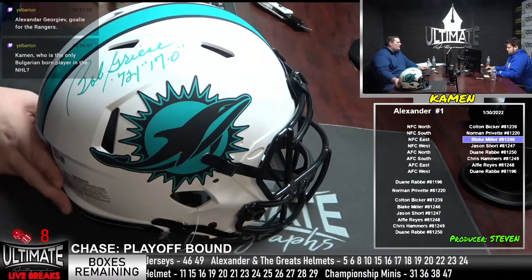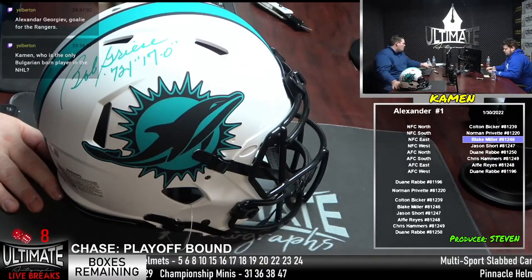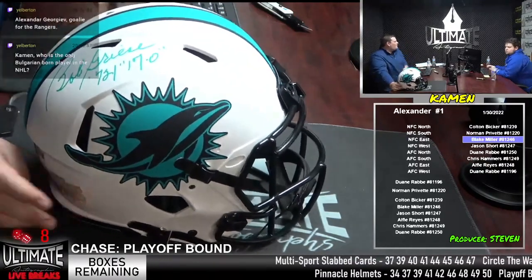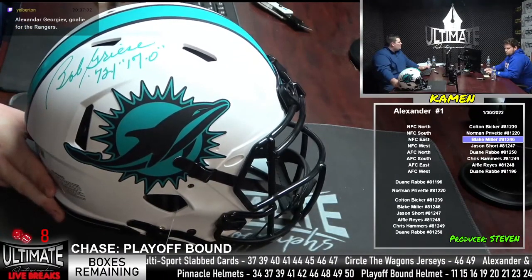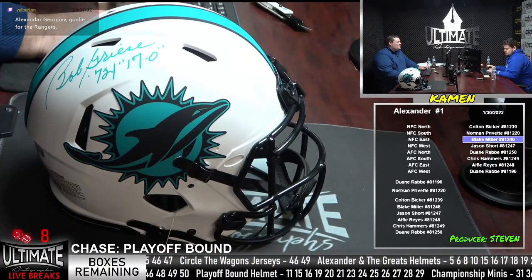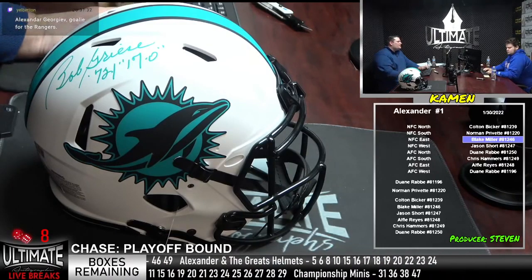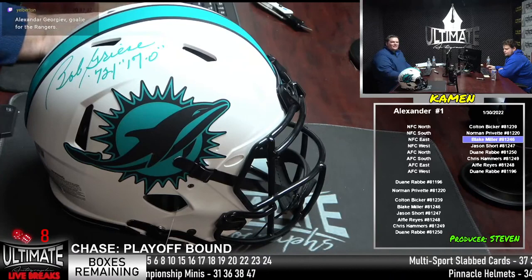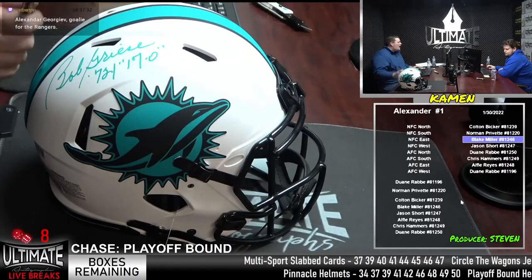Let's knock off some money on our Dutch item. Let's go from 460 to 420 on this full-sized authentic Bob Greasy — 72, 17-0. Popped the champagne. The only undefeated team in NFL history in both the regular season and the playoffs — Bob Greasy was the quarterback. Pro and college football Hall of Famer, 1977 NFL passing touchdown leader. Hop in for the Dutch.